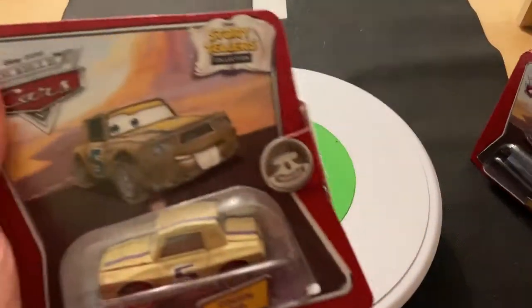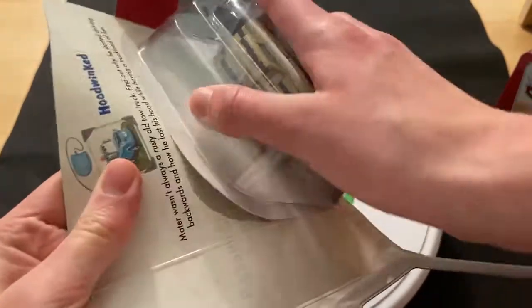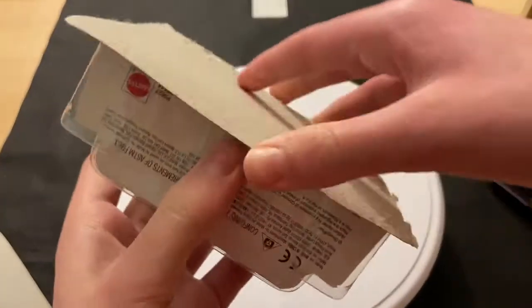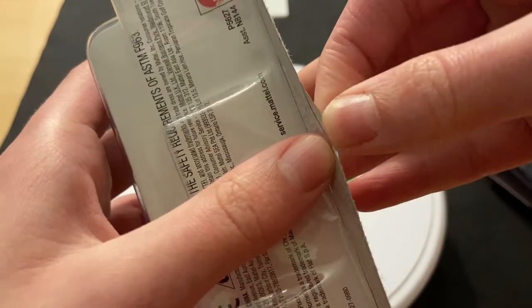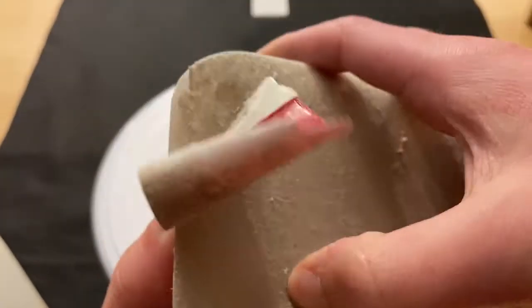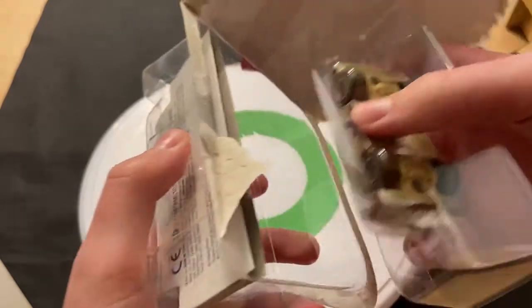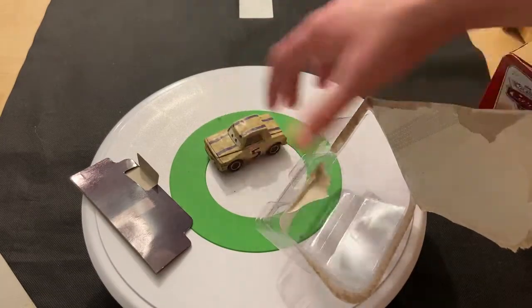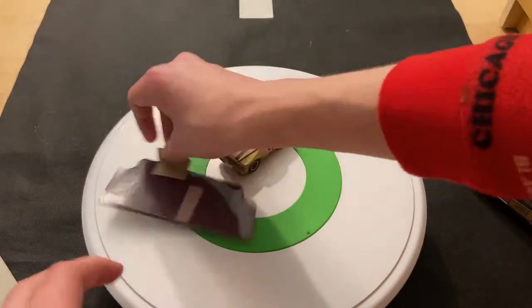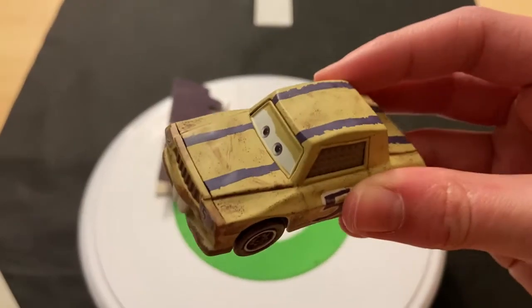Let's open him up. Kind of a normal opening — that could have gone smoother. I might have to cut the video. Oh, there we go — as I hit the camera. Let's get him out of the package. Here is Cousin Judd. Looks like it comes with this road piece thing — let's put that to the side.